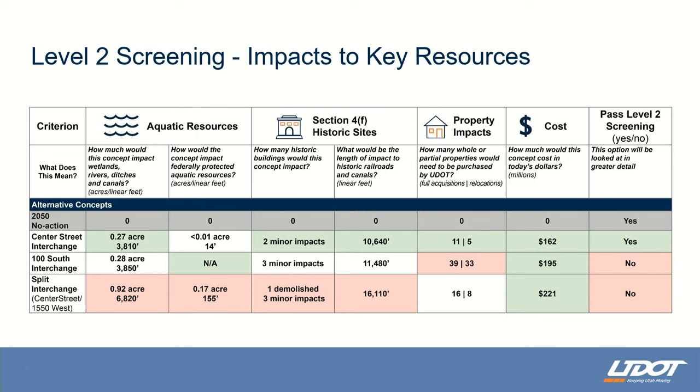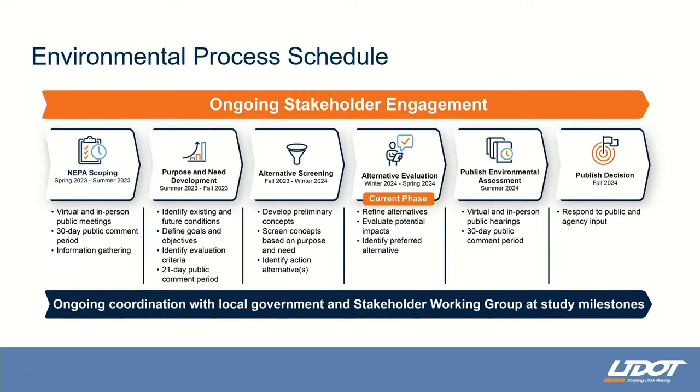Our next step is to take this Center Street interchange concept and refine the design. As part of that refinement, we are looking at an option where we don't have to close 100 South. During the screening process we assumed 100 South would be closed, but now we're going to look at whether we can keep 100 South open — potentially using 100 South as a multi-use pathway across I-15. We're trying to avoid having multi-use traffic — wheelchairs, bicycles, joggers — go across a spooie interchange.